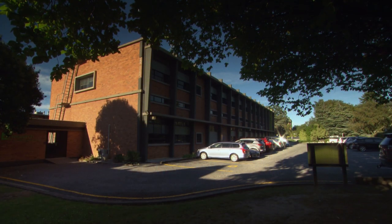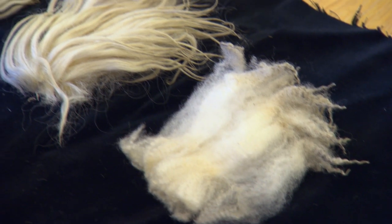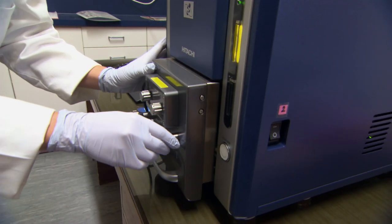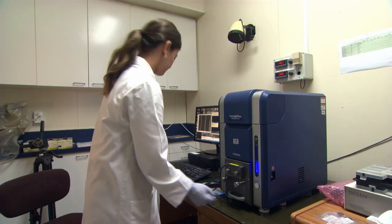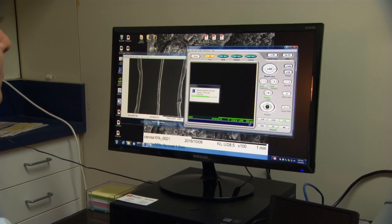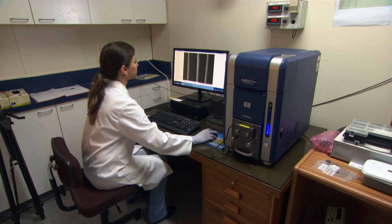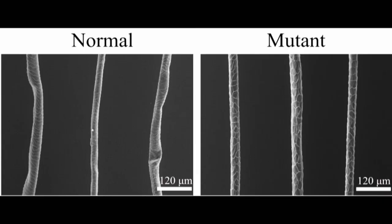If we could find that one gene that causes that mutation and changes all of those things so dramatically, then we'll know where it lies and we'll be able to find the other genes that give us good wool quality and perhaps influence tooth eruption and those sorts of things. We've done a lot of the physical measurements, and the other team I've been working with have done some of the proteins and scanning electron microscopy, but we haven't yet done the gene test.